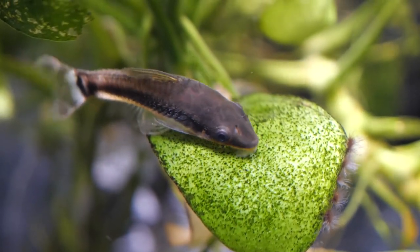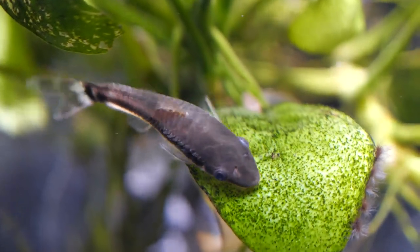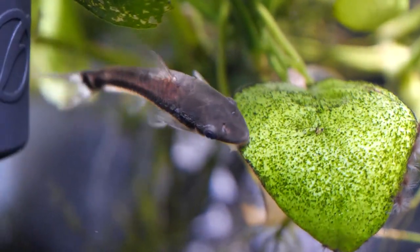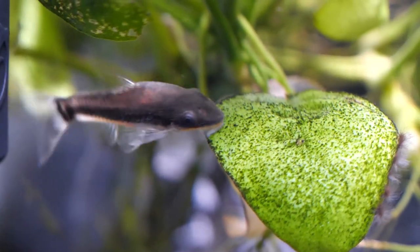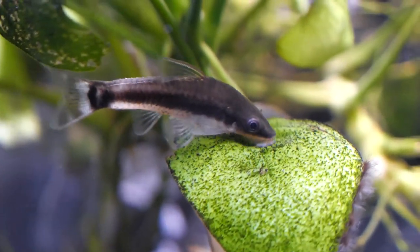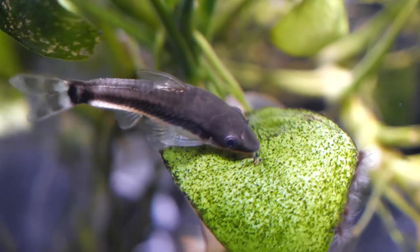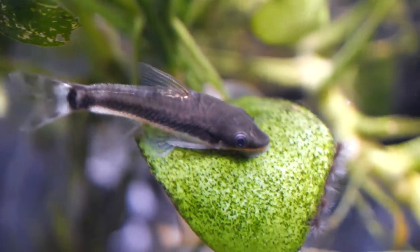In general, Otocinclus are very peaceful small sucker-mouthed catfish. They travel in groups of up to thousands of individuals in the wild, so it's important to remember that when you stock your tank. The minimum group size really should be 6 to 10 of these fish, and the minimum tank size is about 15 to 20 gallons, in which you can easily keep 6 to 10 Otocinclus.